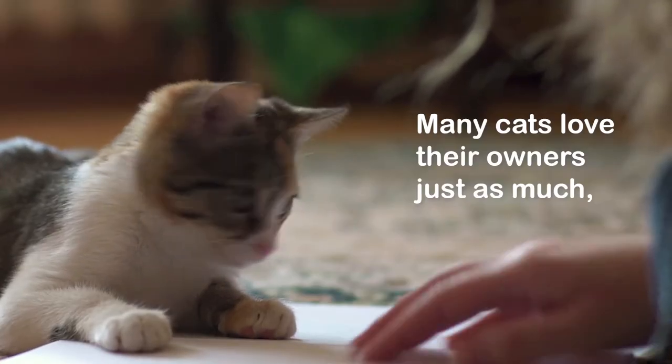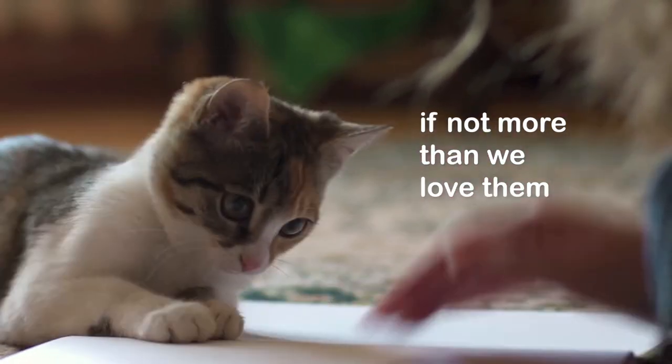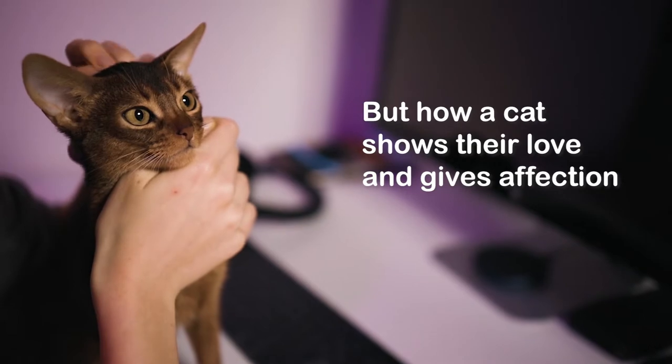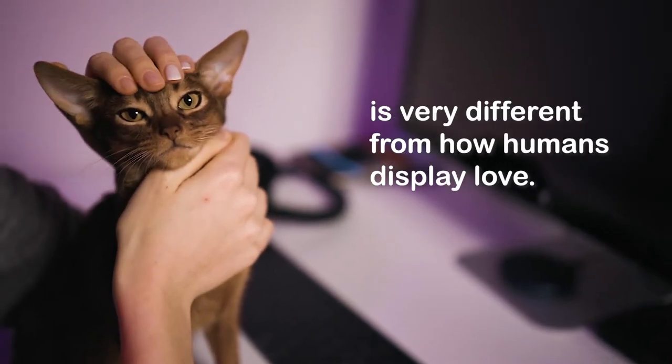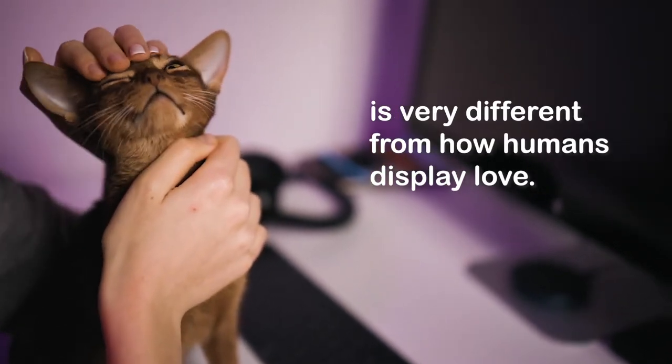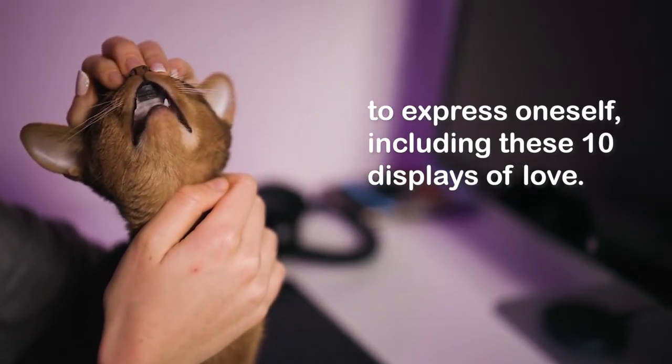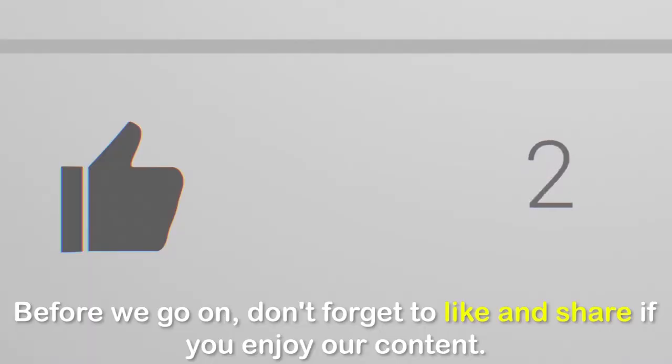Many cats love their owners just as much, if not more, than we love them, and they like to show it. But how a cat shows their love and gives affection is very different from how humans display love. In the cat world, there are many ways to express oneself, including these 10 displays of love.